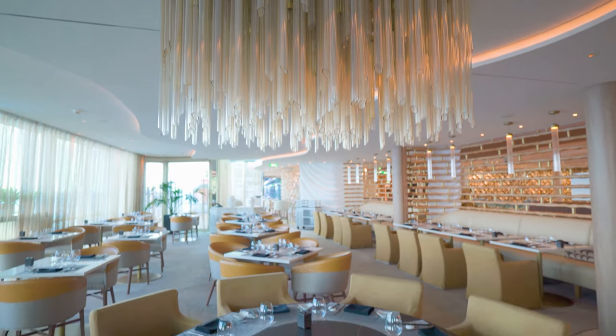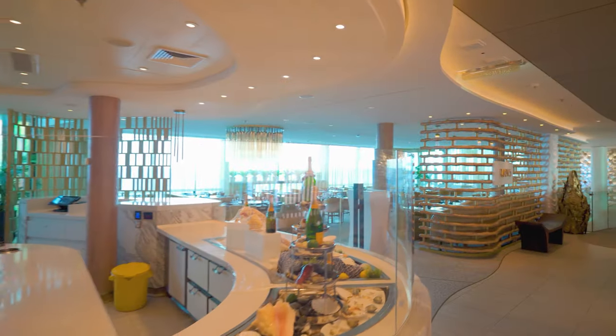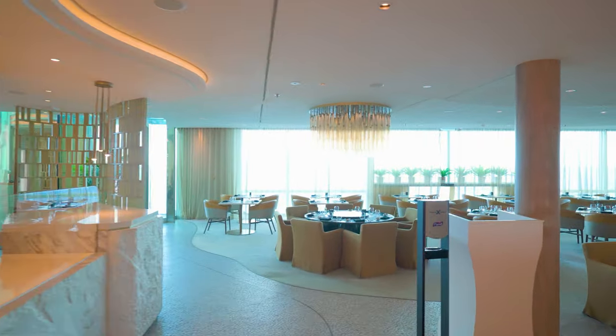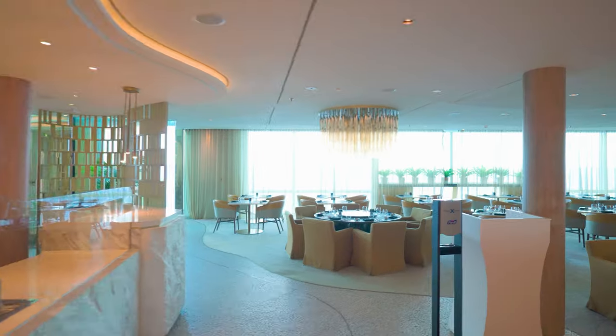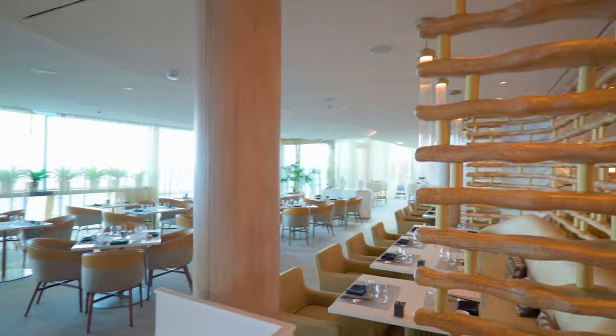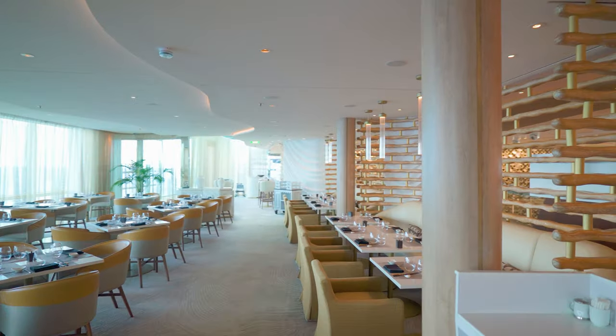Raw on 5 offers a variety of sushi, sashimi, raw items like oysters, and some cooked dishes like noodles, crab cakes, and soups. It's priced per item, so it's a la carte like a normal restaurant, which is different from other restaurants on Celebrity cruises. The quality of the food is very good, but it may not be worth the extra cost for some people. I would rate it about an 8 out of 10 experience, similar to a good sushi place back home.